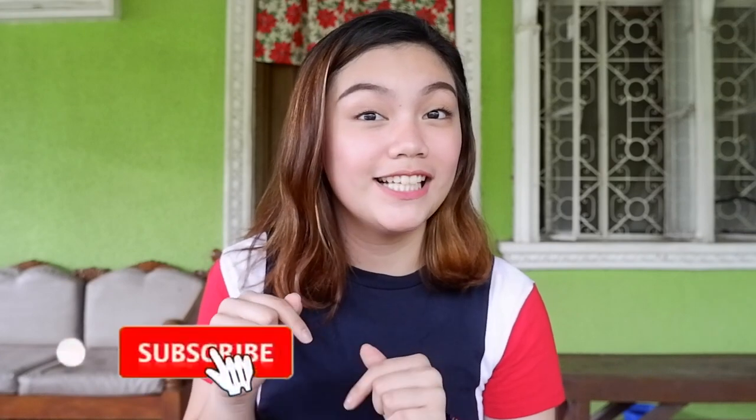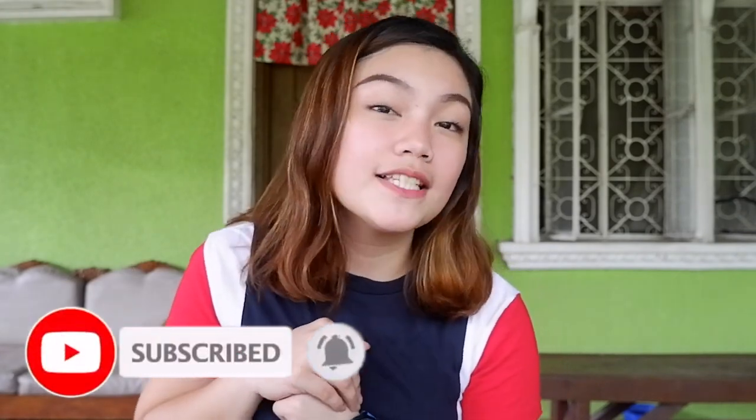Hey guys, it's me Mara! For this week's video, as you guys can see by the title, I will be unboxing the i11 TWS — parang AirPods ganon. I just got it, actually 10 minutes ago it arrived from Lazada. As you guys know, 11-11 sale nila, so bumili na ako and I'm broke. Before we start, make sure you are subscribed to my channel and click the bell button to be notified whenever I post a new video. So let's get started!